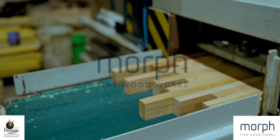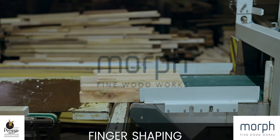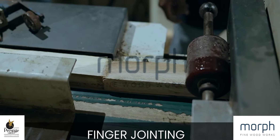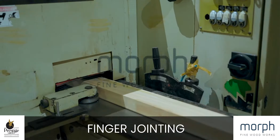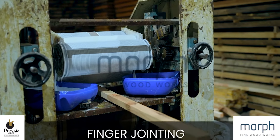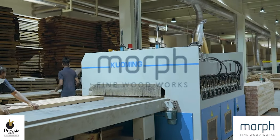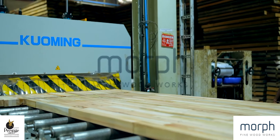We use the latest technology for finger shaping followed by finger jointing for precise and well-made joints. Modern machinery and high-frequency pressing technology is used for edge lamination.